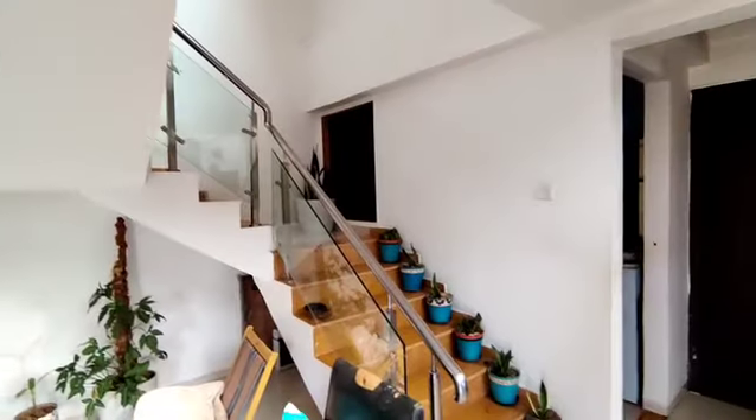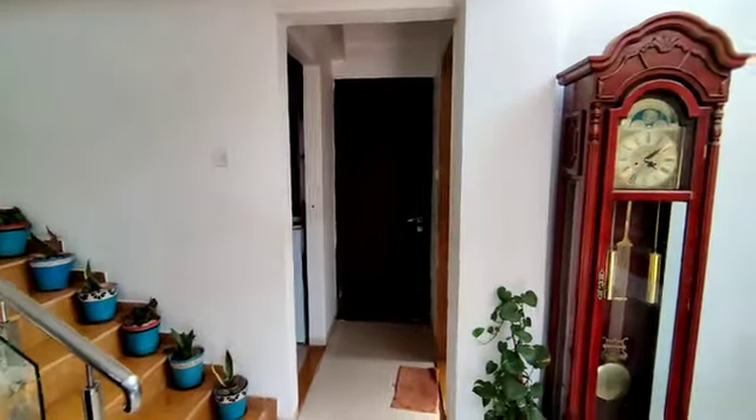This is the living and dining together. This is a staircase that leads up to the first floor. This has a double height.